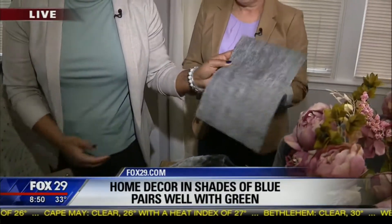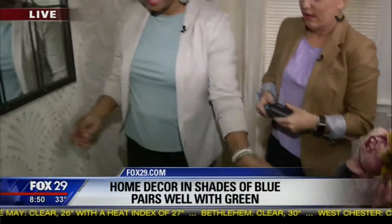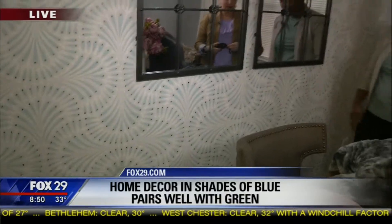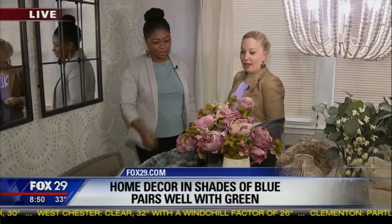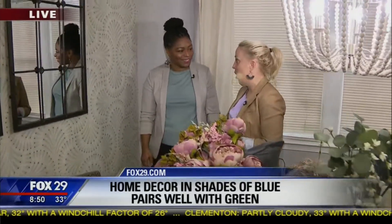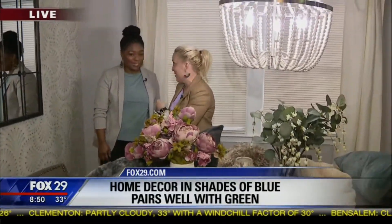Darker, warmer grays work even in wallpaper. You can see we have kind of a mushroom gray here, and some blue in this space as well. Blush is still here to stay — it's a beautiful, elegant color. All of these things shown today are budget-friendly.